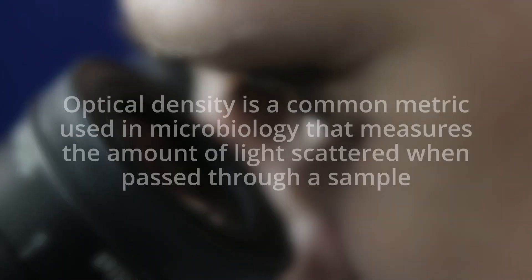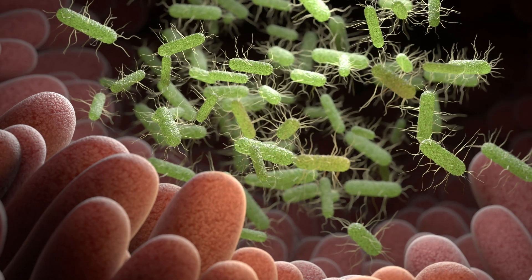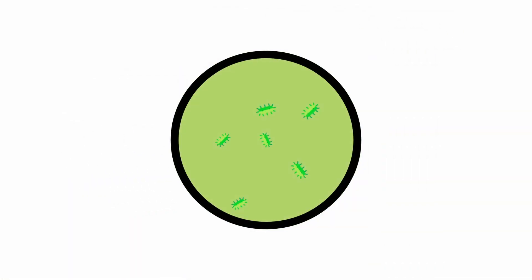During that 24-hour time frame, optical densities were measured every two hours. Optical density is a common metric used in microbiology that measures the amount of light scattered when passed through a sample — the more bacteria that's present, the more light that will be scattered. At the end of the 24-hour period, the optical density of the sample treated with Litter Life was compared to a positive control, a sample allowed to grow with no intervention. These results were extremely hopeful: in the presence of Litter Life, the optical density was reduced by more than 30 percent, indicating some reduction in bacterial growth.